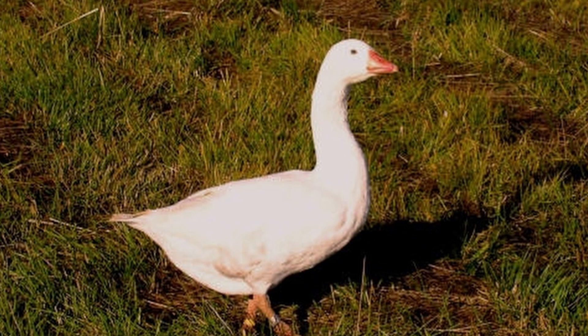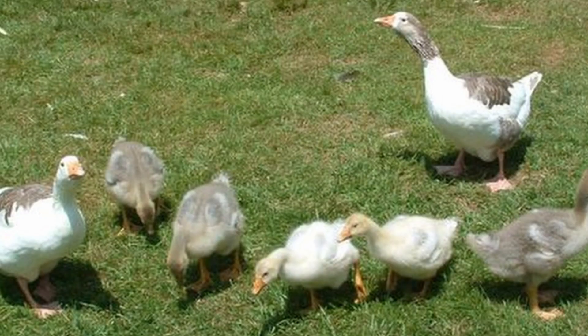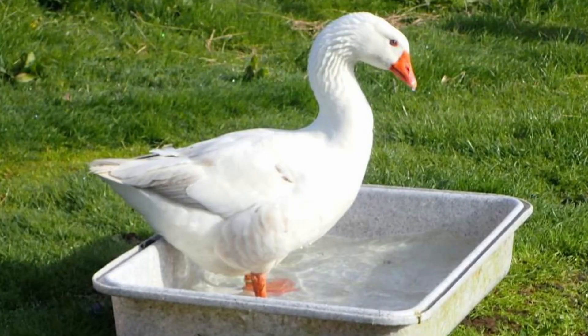Even the goslings are auto-sexed, with males being all yellow, while females have grey marks on the back. They have a shorter bill than most geese, which is ideal for foraging. The bill is pale orange, turning reddish or pink near the nostrils, and the eyes are blue. The Shetland has a broad back and a well-rounded, keelless breast. They have powerful wings, making them good flyers, so they may require wing clipping.